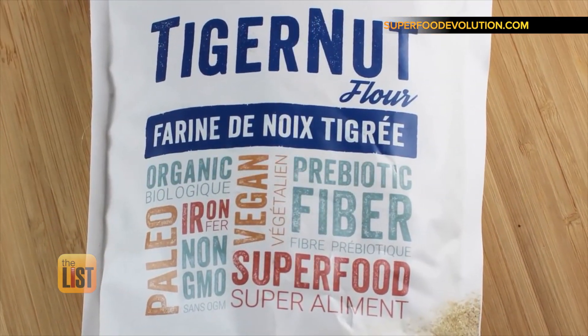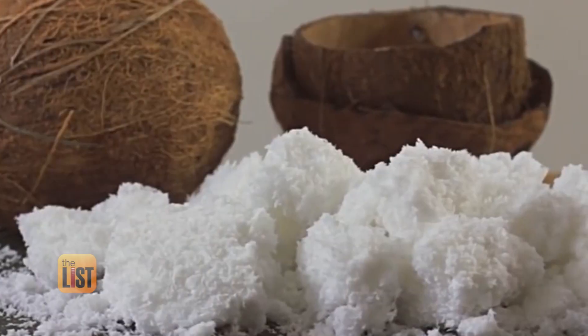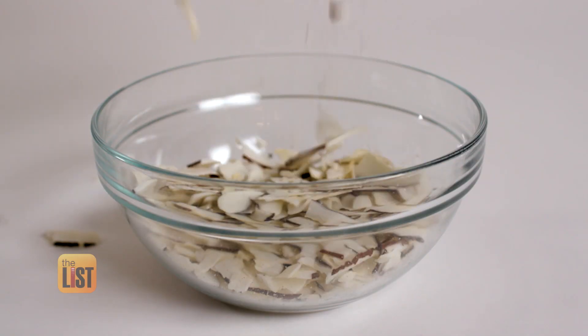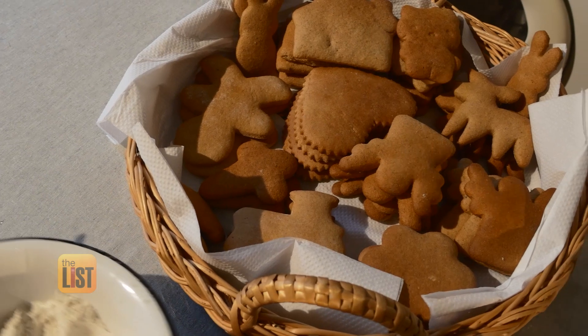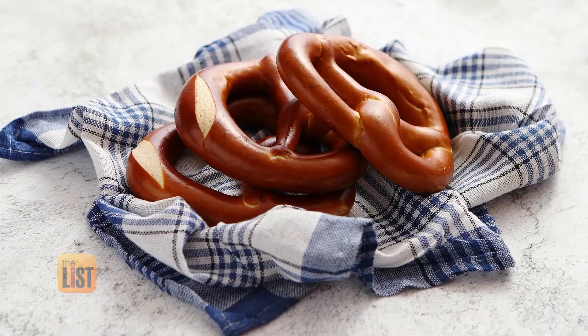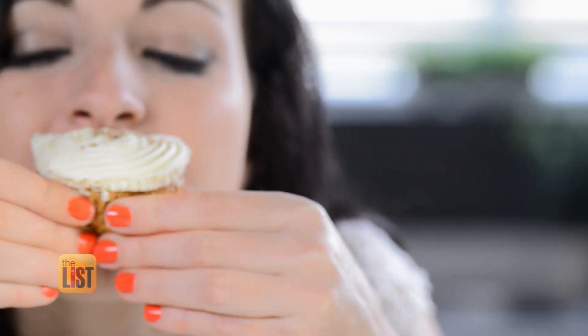But with alternative flours such as tiger nut flour, coconut flour, teff, plus almond, cauliflower, and coffee flour too, these alternative flours really allow them to have that cookie, have that pretzel, have that pastry without missing out on the taste.